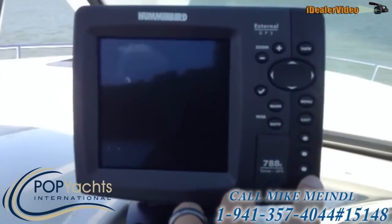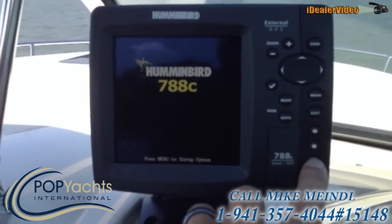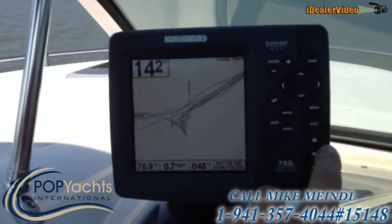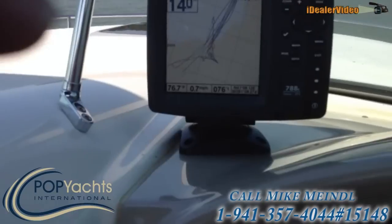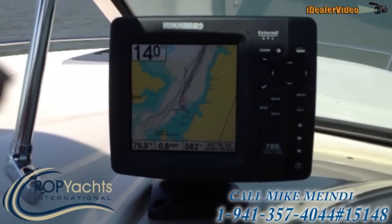Everything's good. Come up here, turn the GPS on. Exit. The GPS comes right up. Takes a minute for the charts to load. There it is. And that's it.